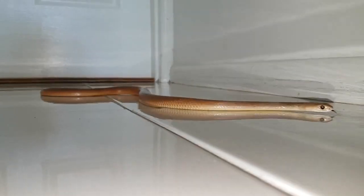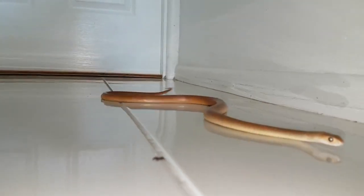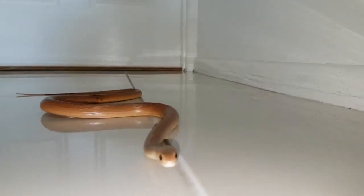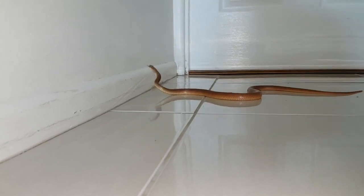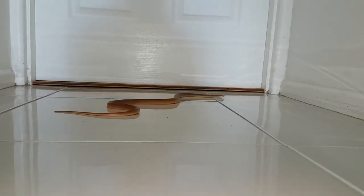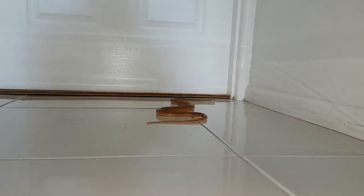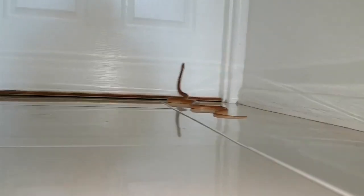So if you ever wonder how snakes move on tiles, this is it. As you can see, they're not very good on the tiles. This guy is going to be in care — he got away from a cat injury. Other than that, he's in pretty good condition. He's such a beautiful little animal.